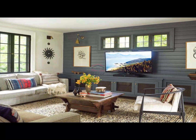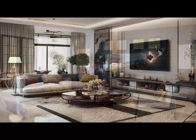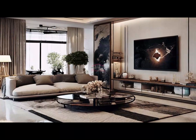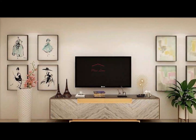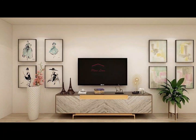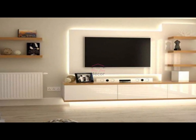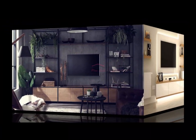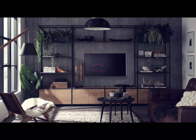Welcome back to our channel. Today, we're diving into the world of modern TV stand decoration ideas for your living room. The TV stand is often the focal point of your entertainment space, and with a touch of creativity, it can be a stylish addition to your home decor. If you're looking for inspiration to elevate your living room, you're in the right place. Don't forget to hit the subscribe button and ring that notification bell so you never miss out on our latest home decor tips. Let's get started.